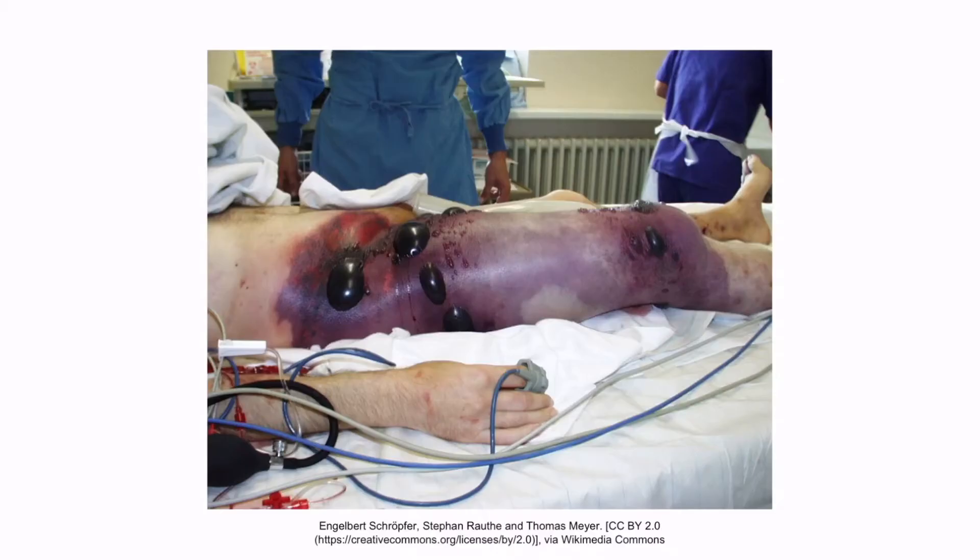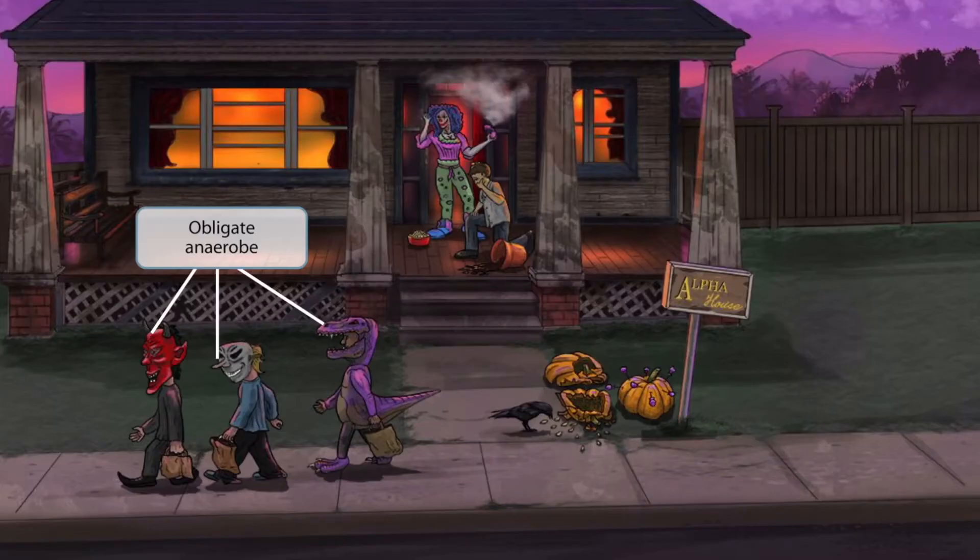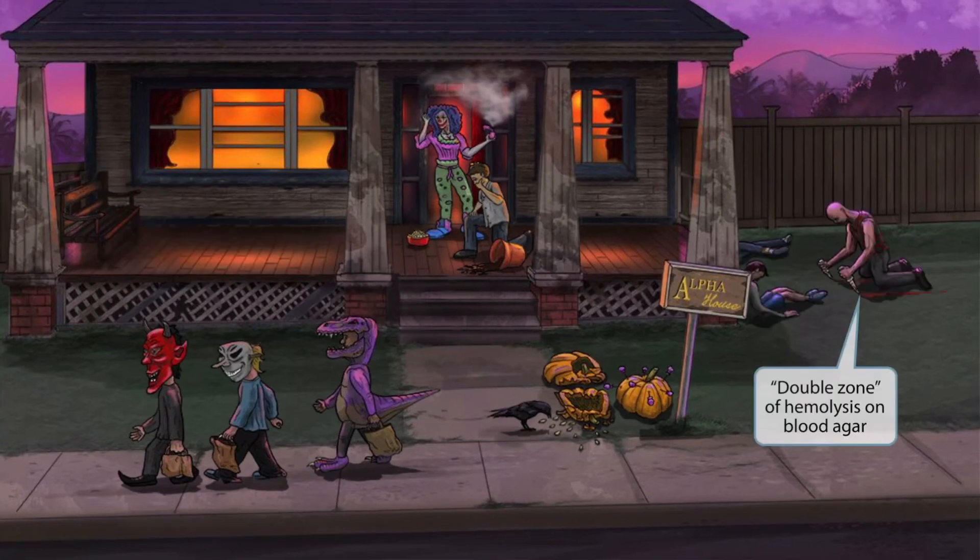This is a picture of gas gangrene. As you can see from the image, this is characterized by swelling and palpable crepitus of the patient's right leg. Notice that the three punk kids are wearing masks. This is because it's Halloween and the masks go well with their costumes, but they're also trying to hide their faces so they don't get caught. Just like in other videos, we've included masks in this image to help you remember that Clostridium perfringens is an obligate anaerobe.